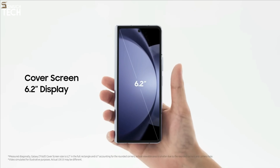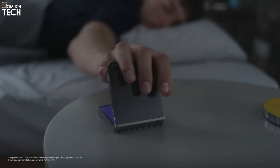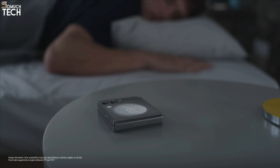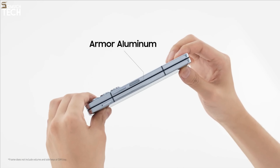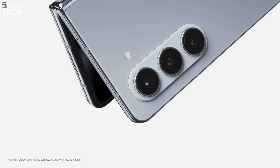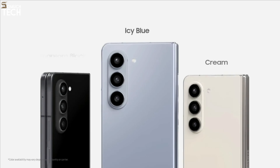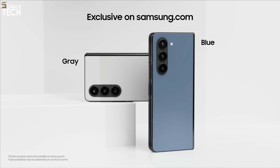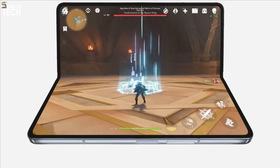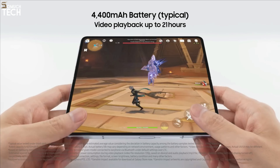The clamshell-style Z Flip 5, on the other hand, has an outside display of 3.4 inches serving primarily as a notification screen, viewfinder for the primary cameras, music controller, and message writer, starting at $1,000. When you open the Z Flip 5, the 6.7-inch screen is typical, and it can be a pain to open every time you need to do anything useful. However, Samsung may now upgrade its artificial intelligence capabilities to both the Z Fold 5 and the Z Flip 5, after introducing them with the S24 series this year.